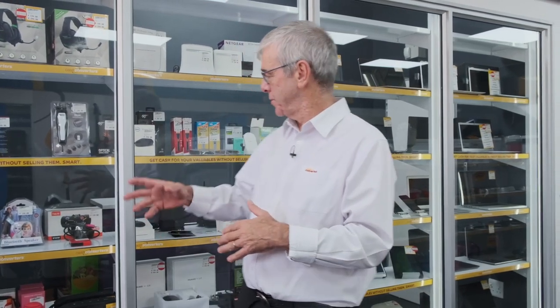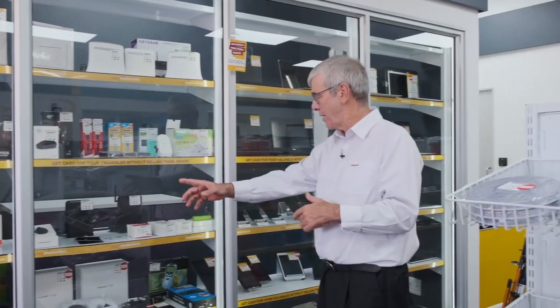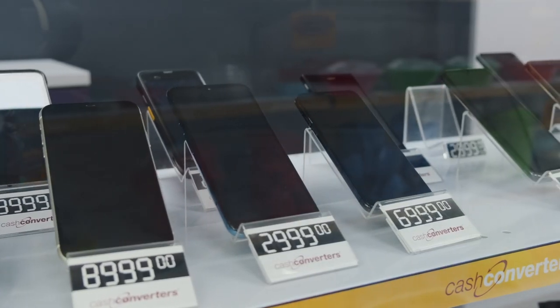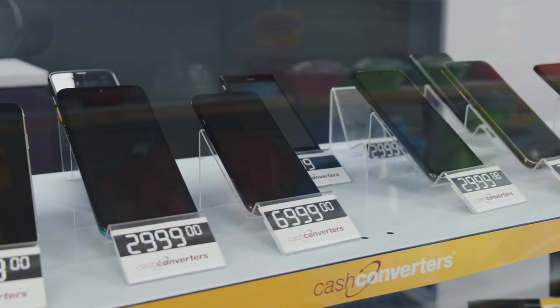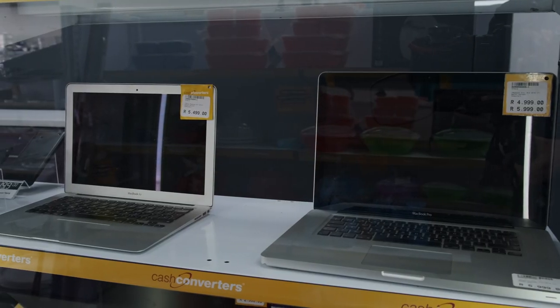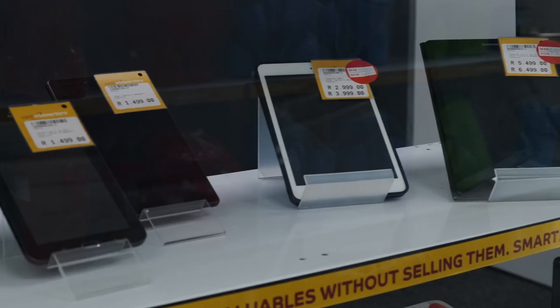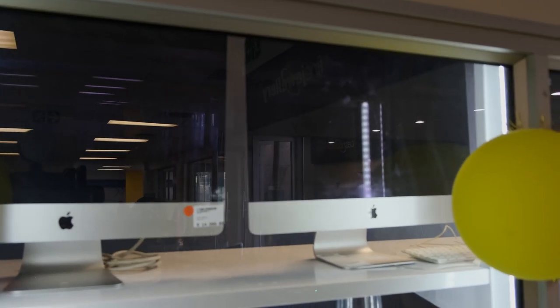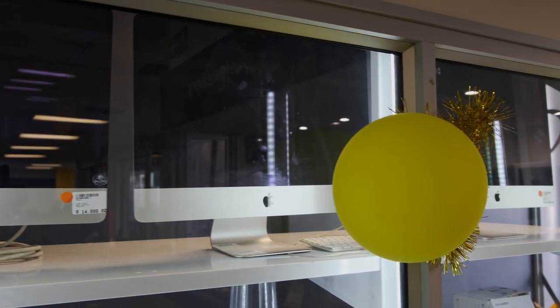Another key section in our retail environment is what we call the high-value cabinets, where we merchandise and sell high-value product. Behind me you can see a range of products — a lot of it being technology. Cell phones are a category we sell a lot of, as well as laptops, iPads, and any type of digital equipment, which are in fact very big sellers and in high demand in a Cash Converters store.